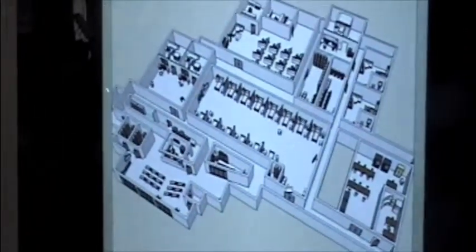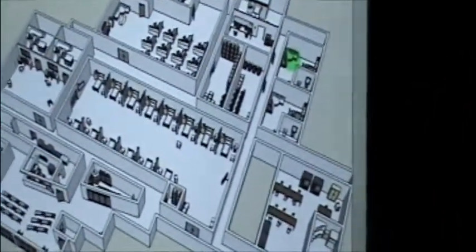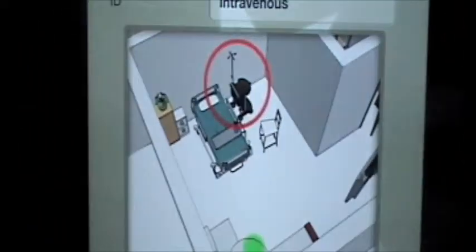American RFID Solutions has a fantastic product that works with the IV. Pretty much you're looking for the nearest IV to whatever point I select, and there it goes.